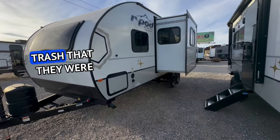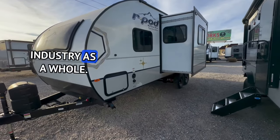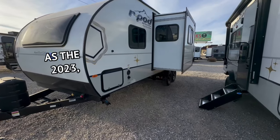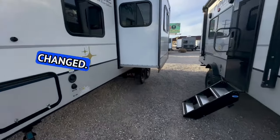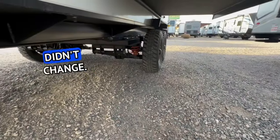They talked so much trash about changing a whole bunch of stuff — I'm talking about the industry as a whole. This R-Pod has the same graphics as the 2023, so nothing changed. The beast mode package didn't change either.